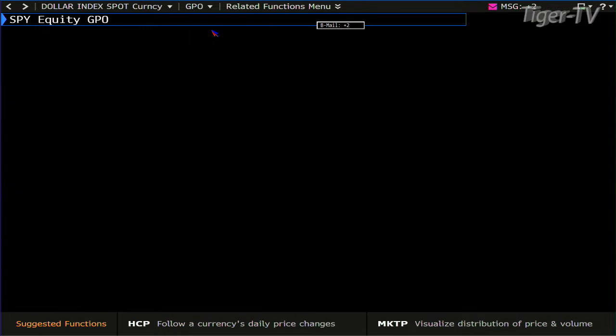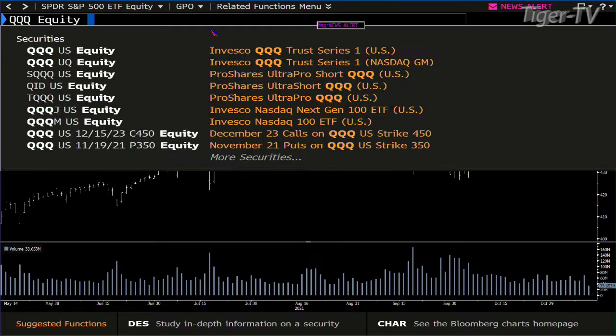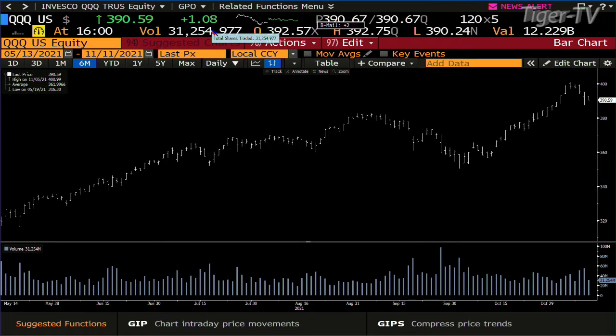Looking at the SPY, folks — what do you have? You got a sideways move today with light volume, up 17 cents. If you're a bull, it would have been better if we actually went down and tested the lows of yesterday, but we didn't. The QQQ is the same type of setup — a sideways move, up a dollar, light volume, same setup.